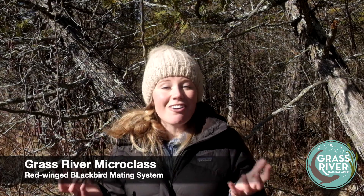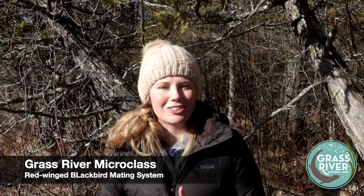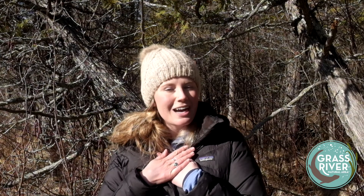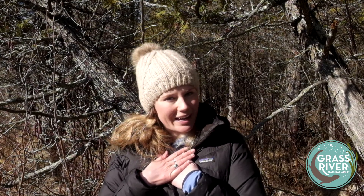Red-winged blackbirds' return is one of the earliest signs of spring in northern Michigan — they are possibly our earliest returning migratory bird. They usually show up at the beginning of March, though it can vary a little bit. There have been scattered reports of them throughout northern Michigan. I haven't seen or heard one quite yet at the time of this filming, but James, our education director, saw or heard them at the end of Grass River Road on Thursday, so they are starting to show up.